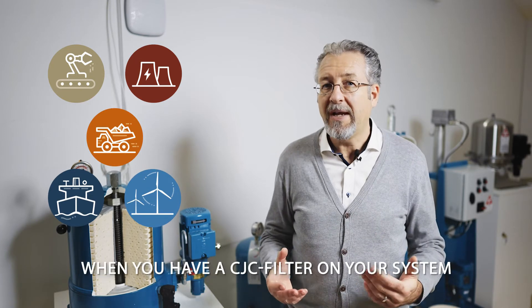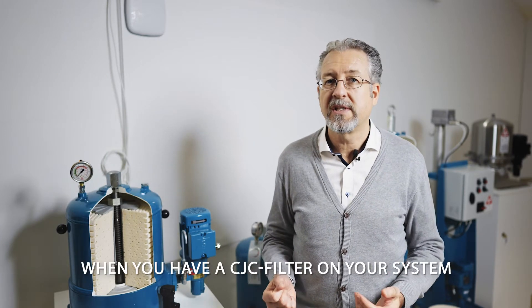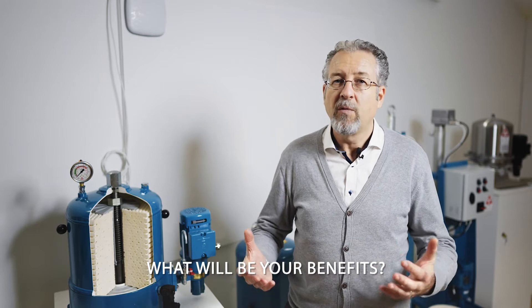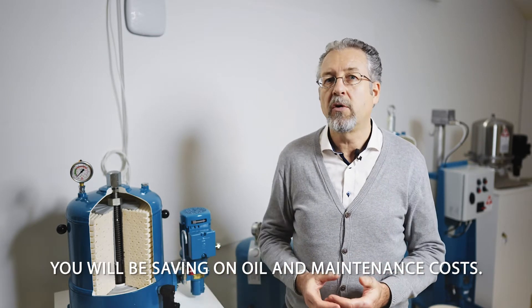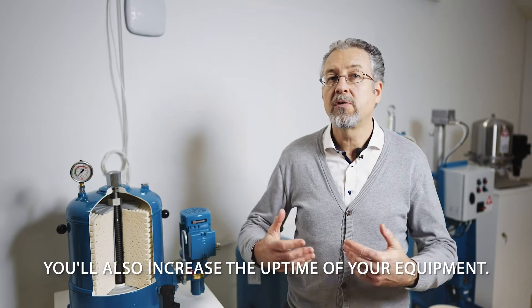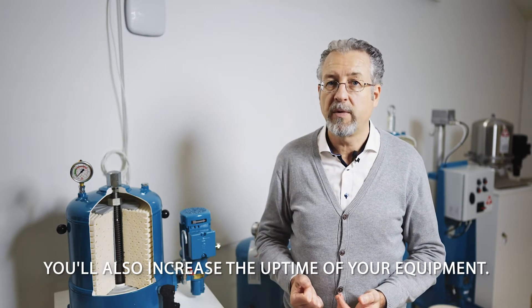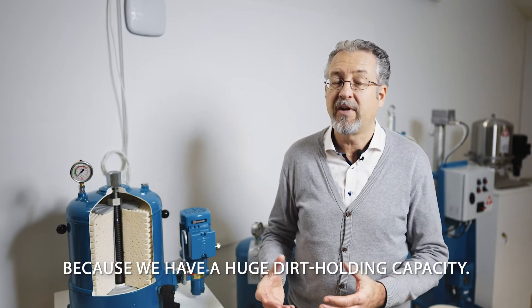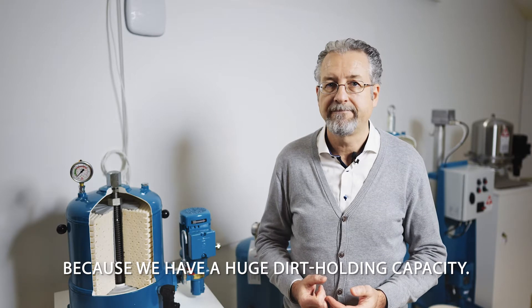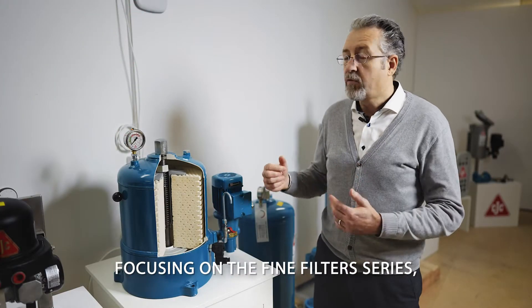When you have a CTC filter on your system, what would be your benefits? Because we take all the contamination out, you'll be saving on oil and maintenance costs. You'll also increase the uptime of your equipment, and of course you'll be saving on filters because we have a huge dirt holding capacity.